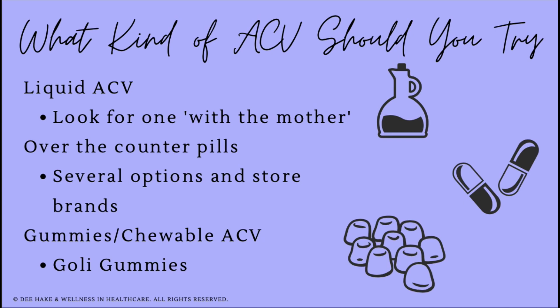If you want to take the liquid form, look for apple cider vinegar with something called "the mother," which is considered more effective for weight loss. The mother refers to the combination of yeast and bacteria formed during fermentation and is actually considered a probiotic. The Bragg's brand is easy to find at a regular grocery store. If you prefer not to take the liquid version, there are over-the-counter pills in many different brands, as well as gummy and chewable versions.